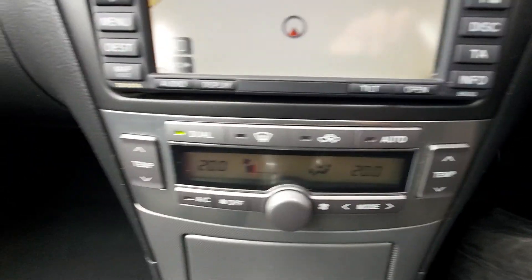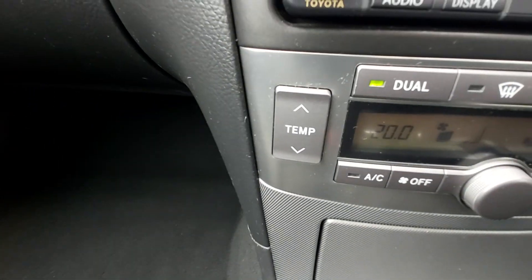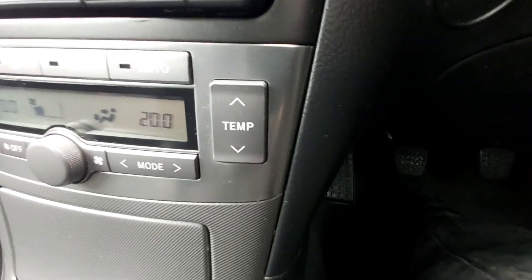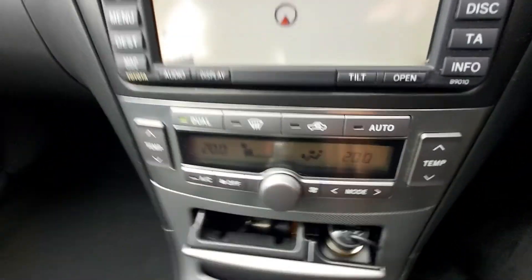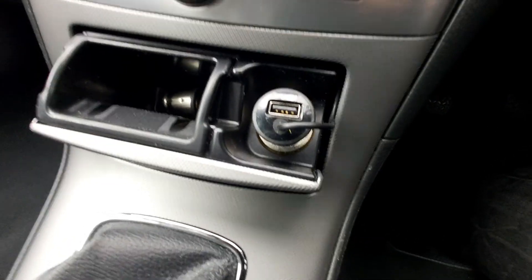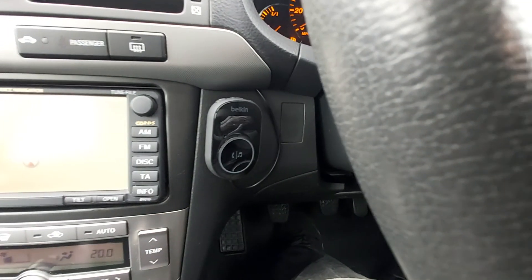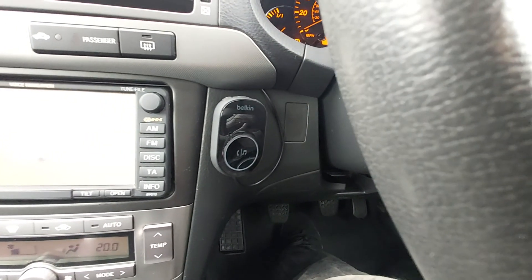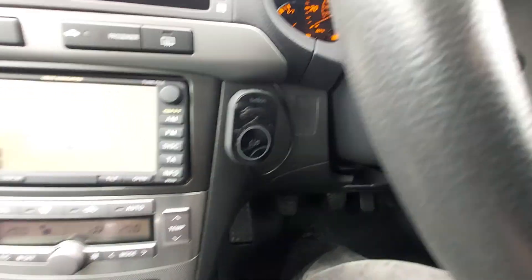There's dual zone climate control — temperatures left and right, as you can see: temperature for the passenger and temperature for the driver. Air conditioning, climate control. There's an ashtray and cigarette lighter down there. And then this is a USB power output. And that is your Bluetooth — an aftermarket Bluetooth called the Belkin. You can actually play your music through that as well.